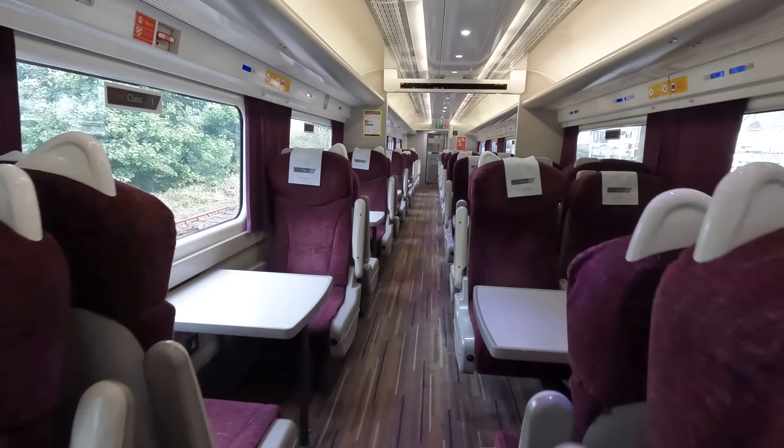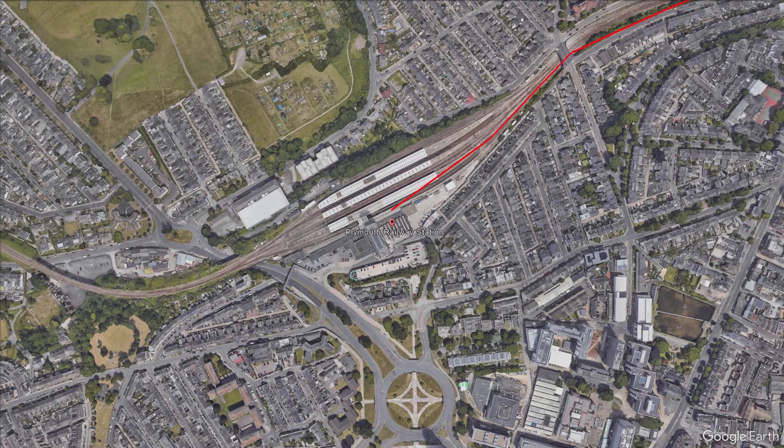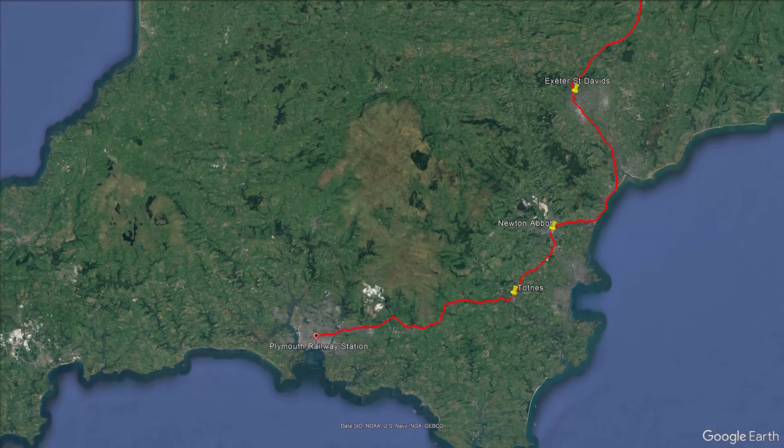You may also notice the wheelchair accessible toilet as we enter the front carriage, again retrofitted to the trains to make them disability compliant. Here's my seat, so as we get settled in, let's check out today's route.